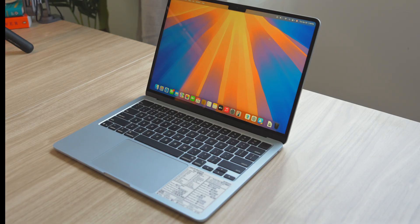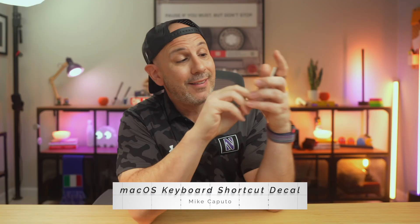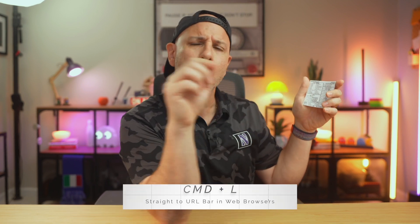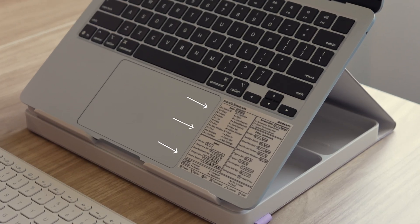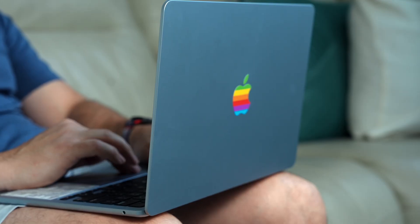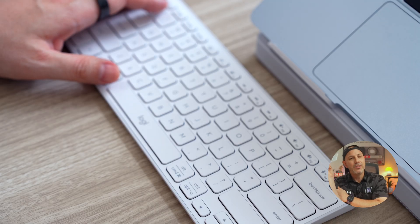Remember that little sticker I teased earlier? This next one is personal. I designed this macOS shortcut sticker because I kept forgetting which keys to use. It has a ton of great shortcuts — Safari shortcuts, screenshot shortcuts, and more. For example, if you're in Safari and want to go right to the URL bar, hit Command L and it'll take you right there. This sits right below my keyboard, so it's always there when you need it without getting in the way. It's minimal and matte. Over time, it just becomes muscle memory — you stop hunting for buttons, Googling shortcuts, and you just start moving faster. It's the smallest upgrade in this video, but it might be the one you use the most.